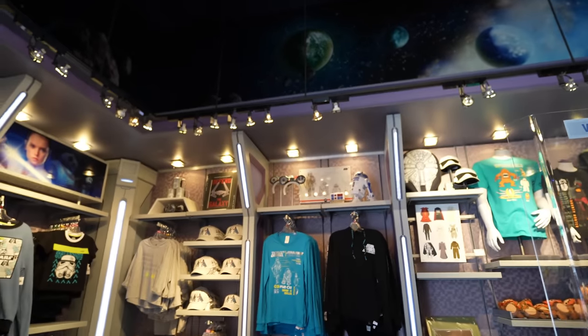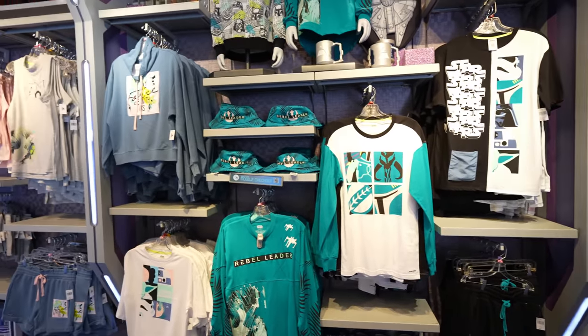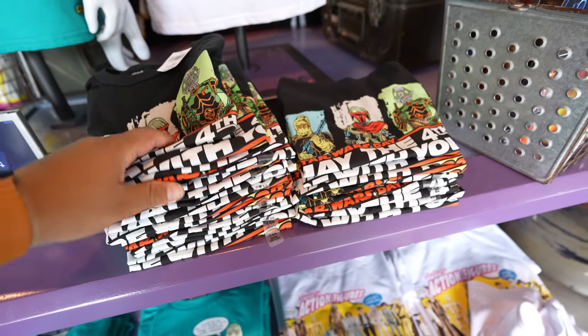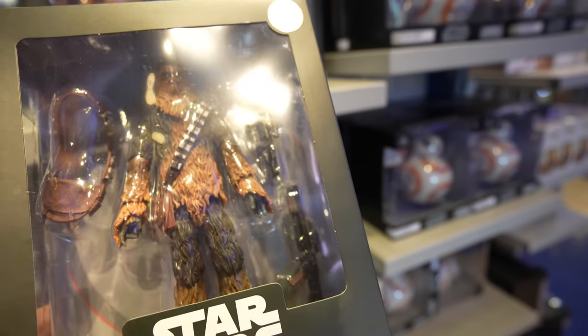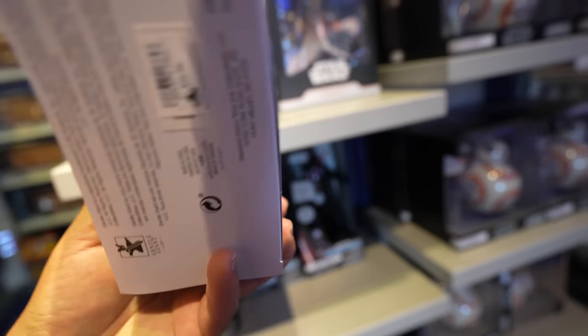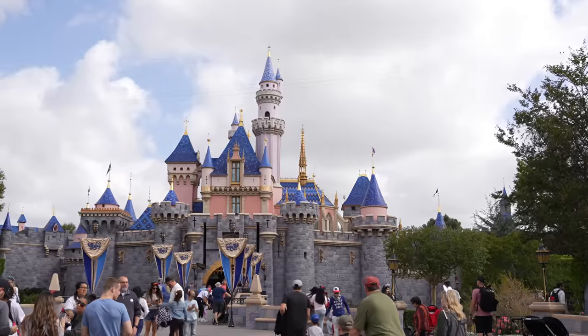Over here at the Star Trader, looks like they transferred all the merchandise that was found at Launch Bay near the entrance — they have everything: rebel leader shirts, spirit jersey, bucket hat. They even brought over the leftover May the 4th merchandise, but sadly only kid sizes are left up to about a medium. There's also what might be a new Chewbacca action figure — it's pretty cool, comes with a crossbow, a rifle, and his bag. This one's $34.99 and even comes with a sticker that says 'Exclusively at Disney.' Not a whole lot new at the Star Trader overall.